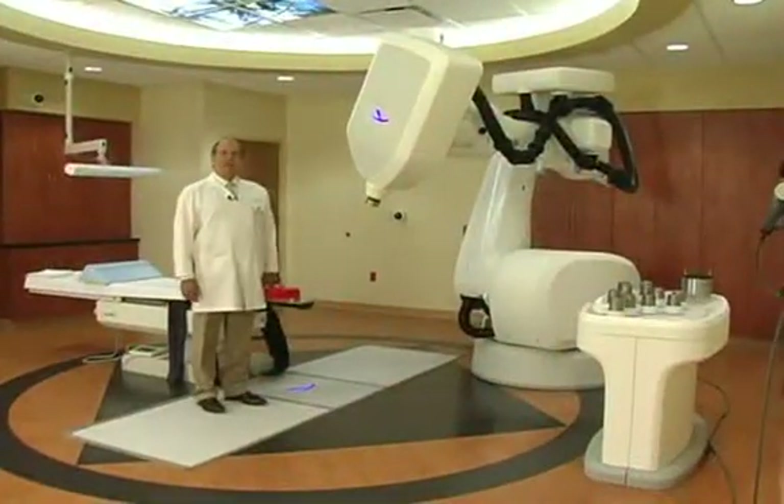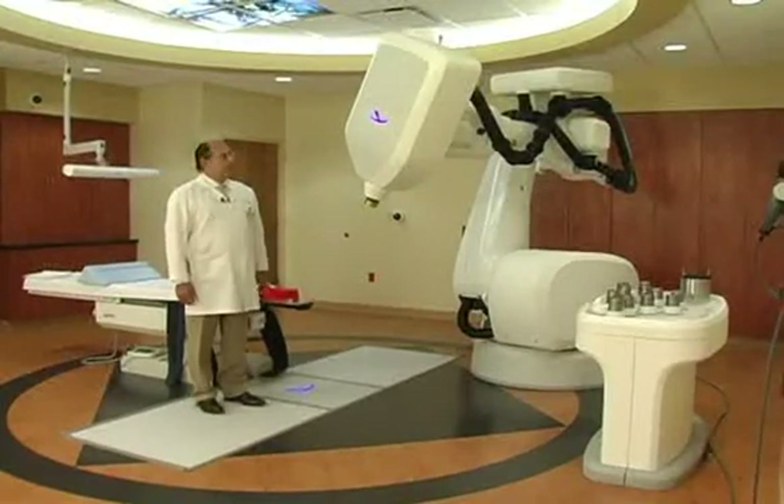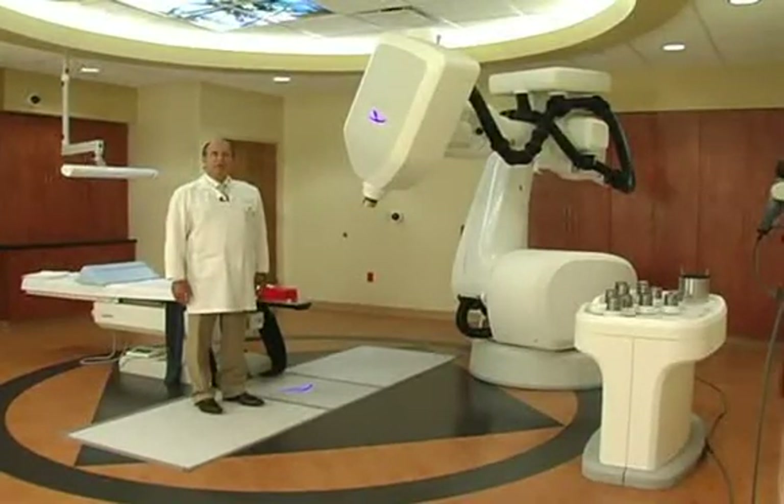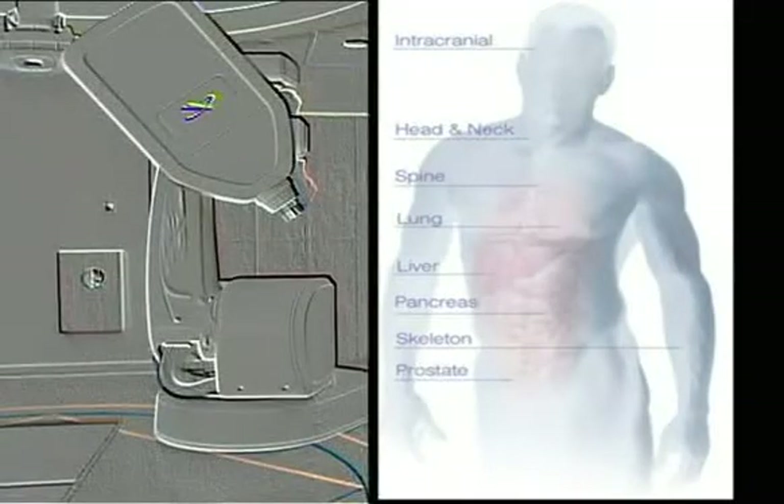Welcome to the CyberKnife Institute at Mercy Hospital. What you're seeing here is the most advanced piece of technology in the treatment of tumors of the brain and the rest of the body.